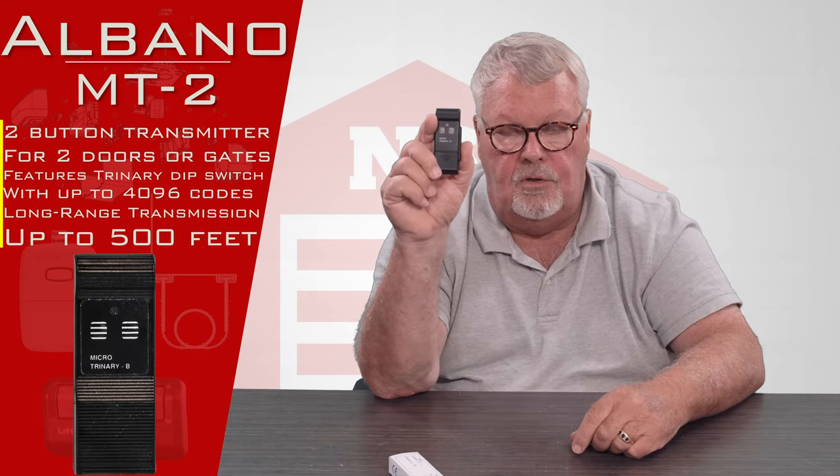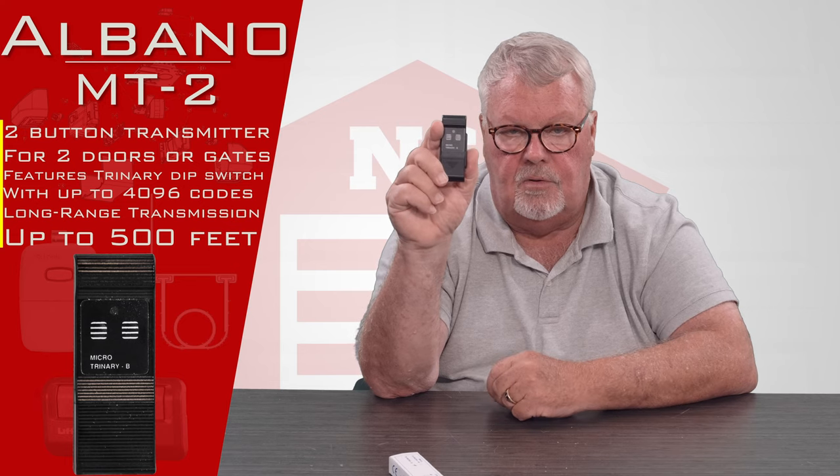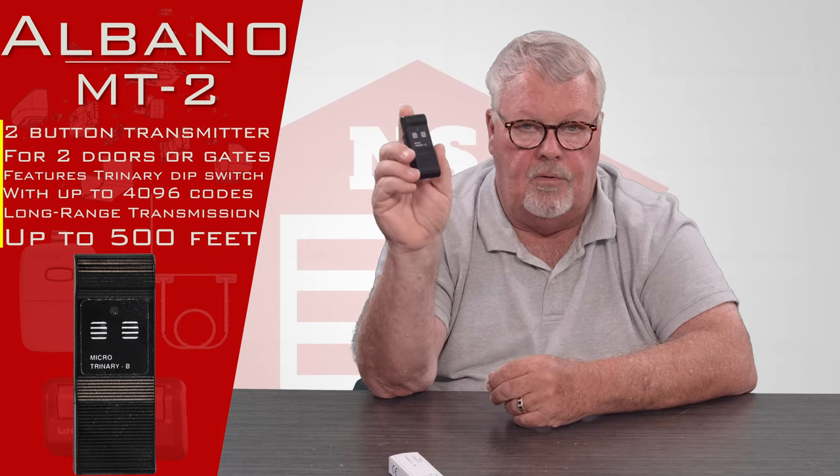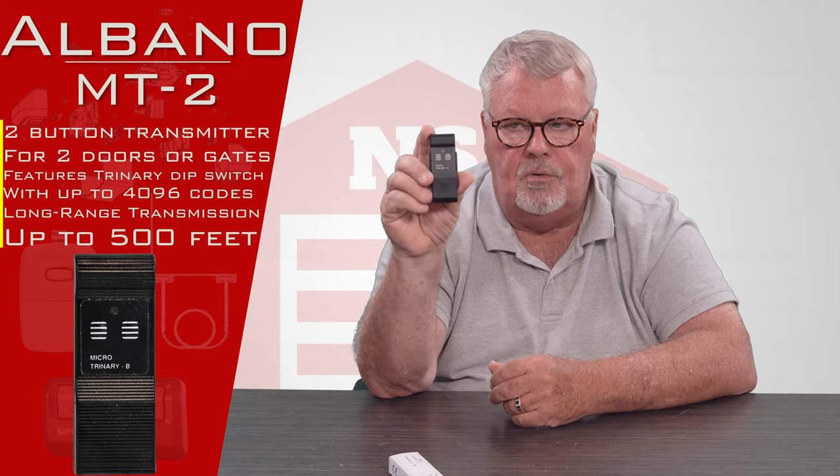It has two different buttons on it so you can operate two different devices. So it could be two doors, two gates, a door and a gate, or whatever the engineer who decided to put radio controls on it wanted it to control.